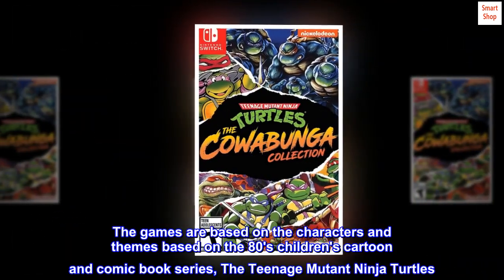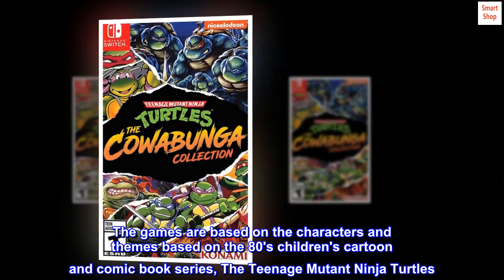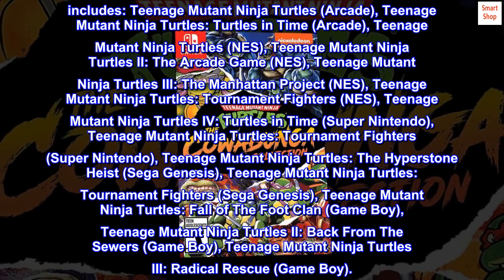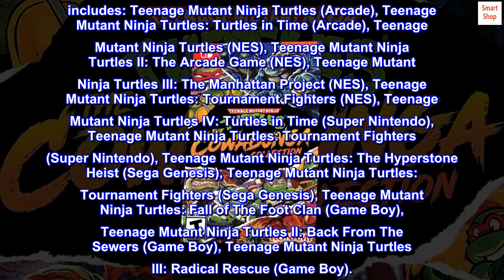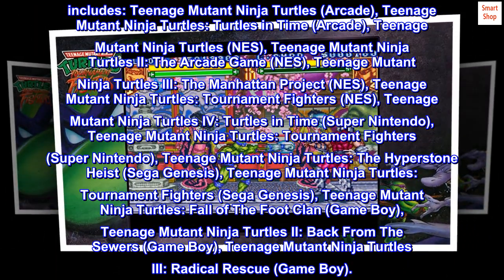The games are based on the characters and themes from the 80s children's cartoon and comic book series, the Teenage Mutant Ninja Turtles. The games often take place in a fictionalized New York City, in the sewers, inside futuristic enemy bases, and even across time itself.